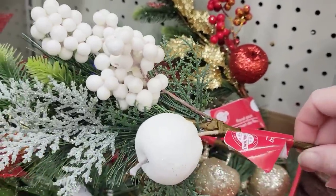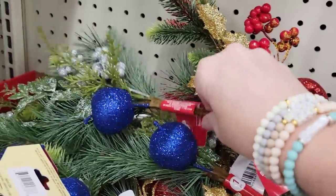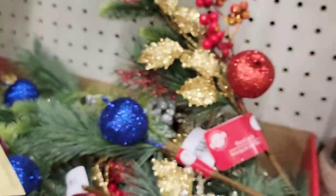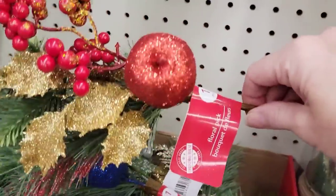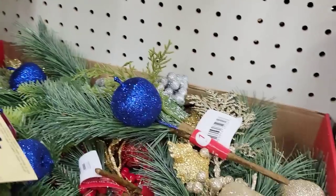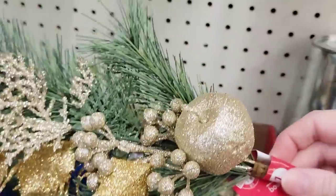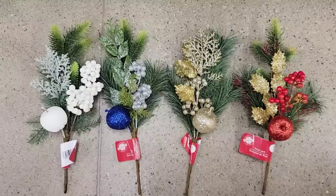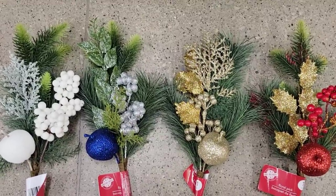I thought these were pretty cool and kind of different, actually. They have four different colors of these floral pick glitter berries and apples. They have it in the white, the blue, this red with the gold leaves, and this gold one. So these are the four that they have.